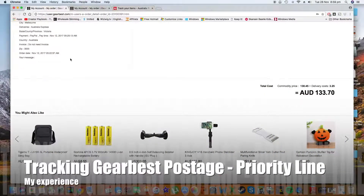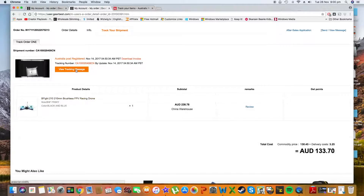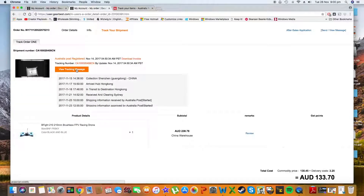Hi guys, in this video I'm going to tell you about my experience with buying from GearBest. I purposely bought the $99 B5210, so I bought it for around $99 with coupons.